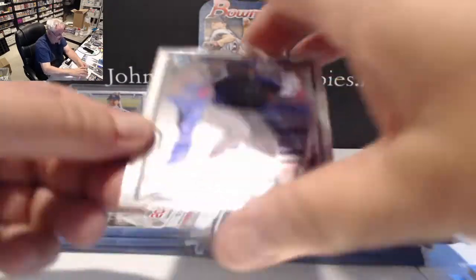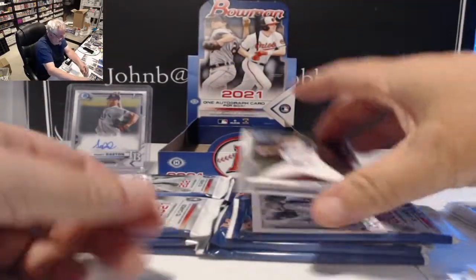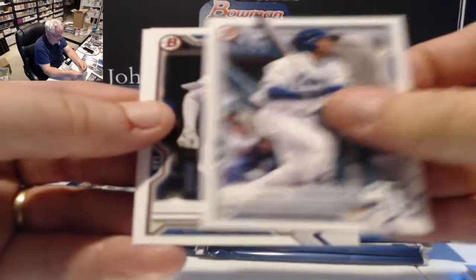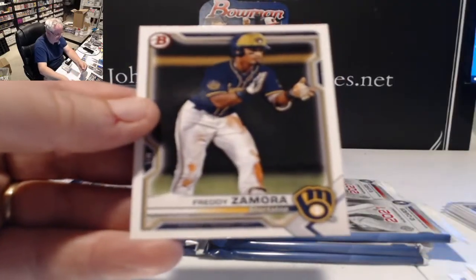Chrome cards: Taylor Trammell Seattle and Shane Baz for the Rays. Also Xavier Edwards, Cody Hosey, and Freddie Zamora.